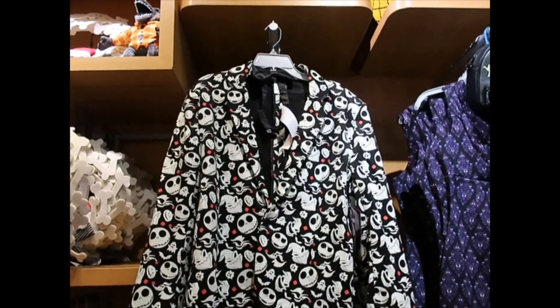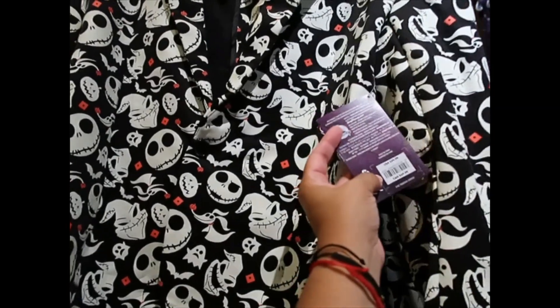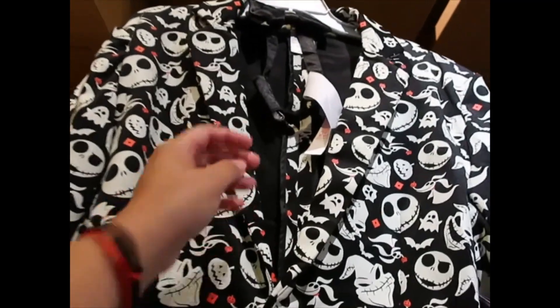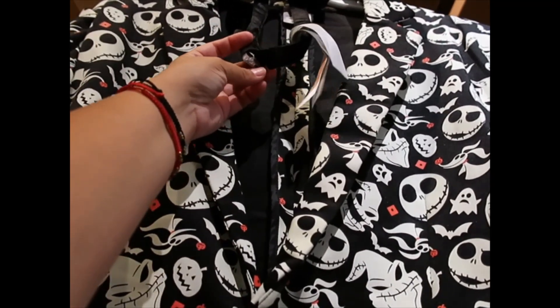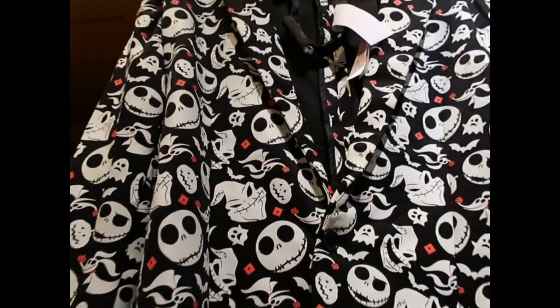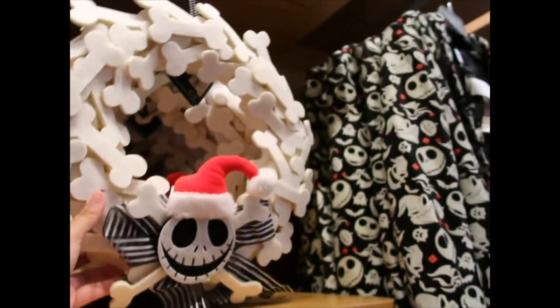How cool is this jacket? And this one? The price is $49.99. Oh, and it comes with a bow tie. Does it light up? I don't know — maybe the battery has one of those protective tags, because it's not turning on. Halloween wreath, this is $44.99.